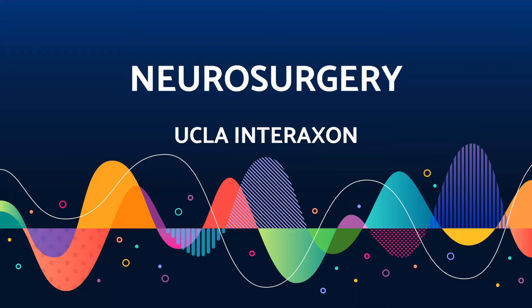Hi everyone, my name is Gerla Bleen. My name is Charlie. And my name is Aaliyah. We are from UCLA Interaxon, and today we're going to talk about neurosurgery.